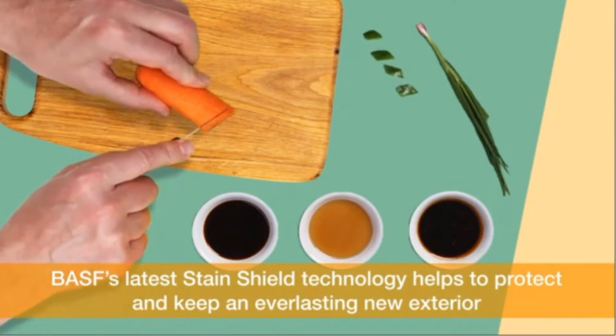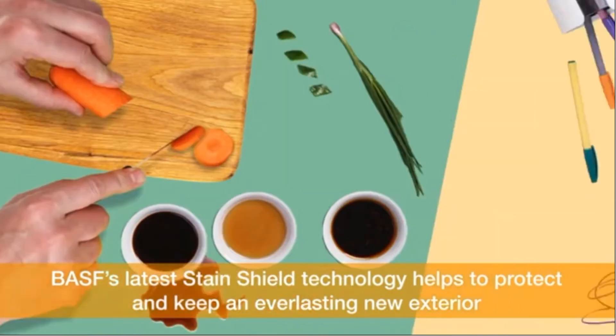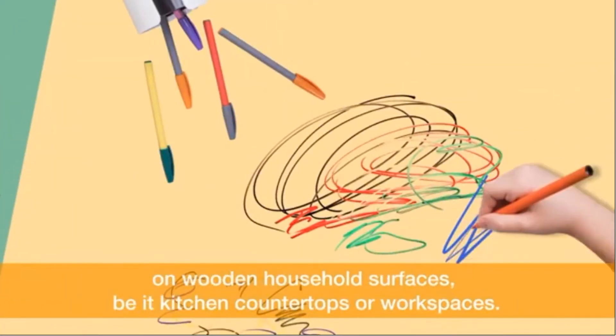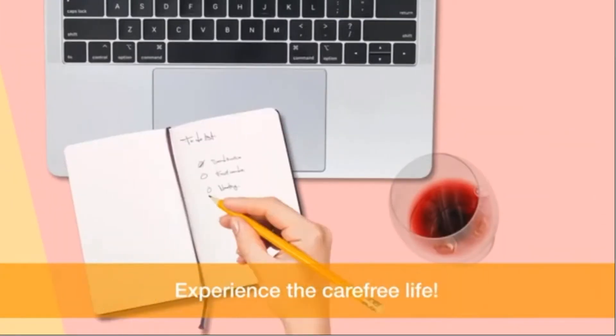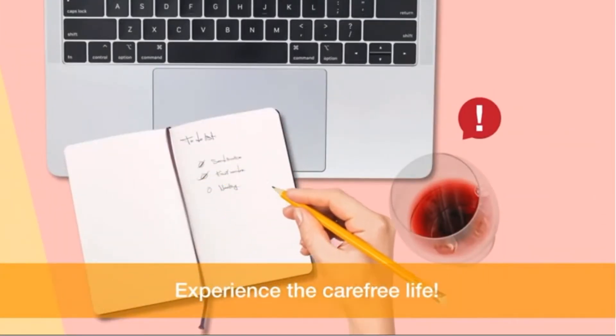BASF's latest StainShield technology helps to protect and keep an everlasting new exterior on wooden household surfaces, be it kitchen countertops or workspaces. Experience the carefree life.